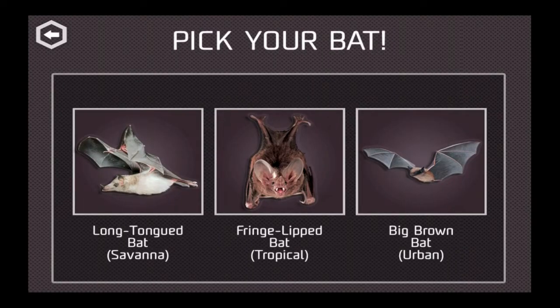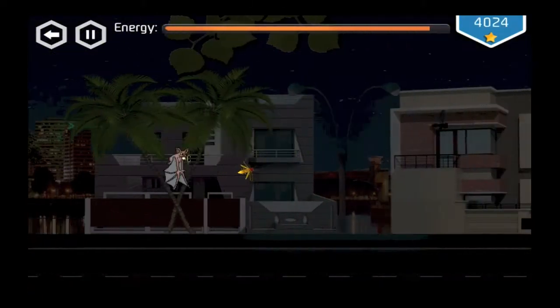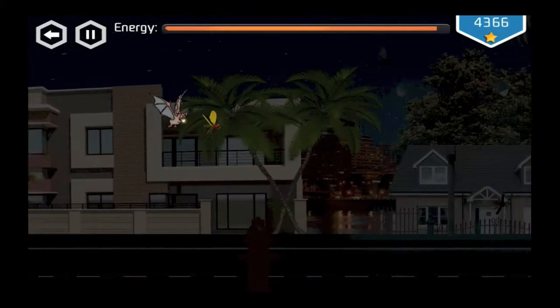In one example, you have three bats to choose from. Each of them fly and use echolocation in different ways, and each of them fly in a different environment and eat different prey. So it's a side-scrolling flyer — people are used to that sort of game mechanic — but in the process, perhaps you'll learn something.